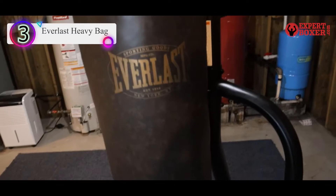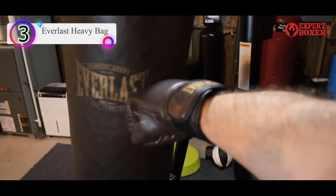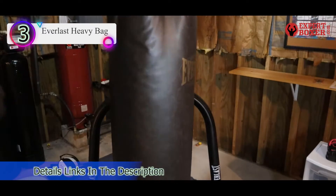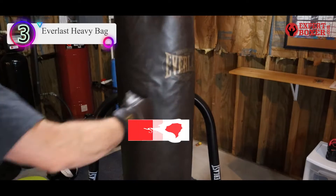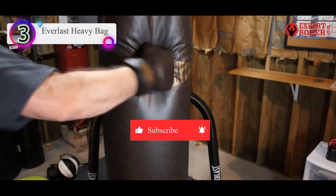At the core of this heavy bag is a blend of sanitized synthetic and natural fibers that provide excellent shock absorbance, while its heavy-duty nylon straps hold up the bag nicely. The 31-inch long, 12.75-inch wide heavy bag comes with a black, white, and yellow finish.